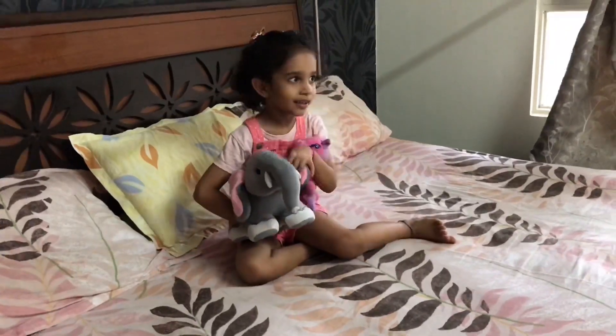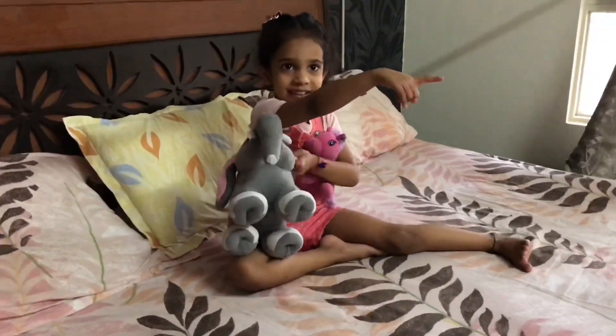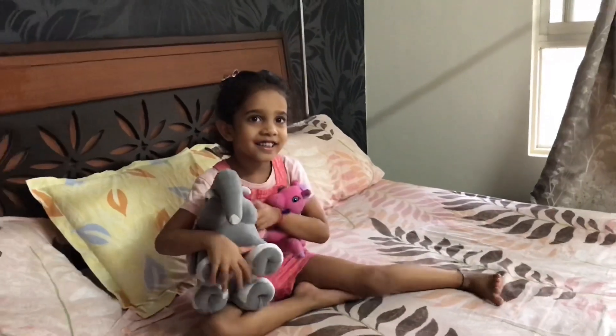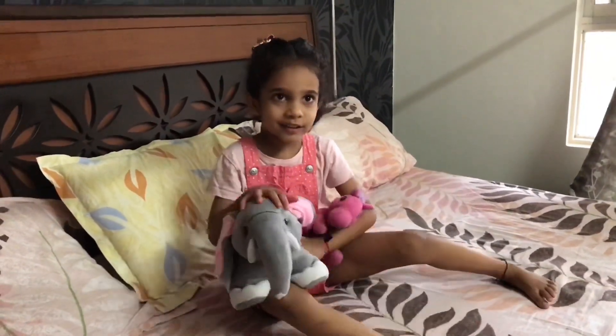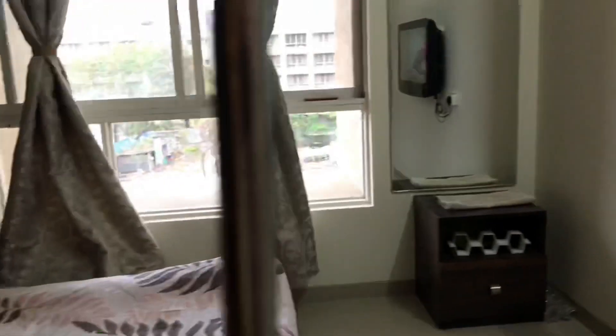What are you doing? I'm watching my favorite cartoons on the TV, My Little Pony. Which pony is your favorite? Twilight Sparkle. Favorite jeans — Pinkie Pie. Okay, let's go, let's have some fun. Okay.